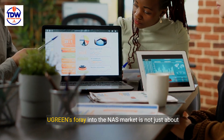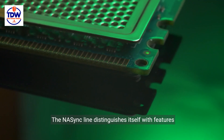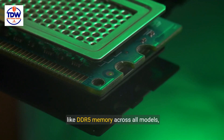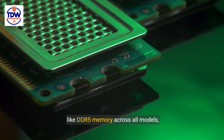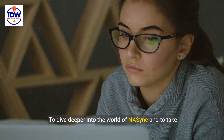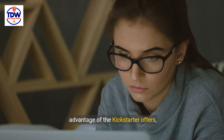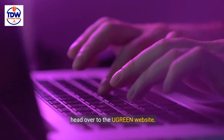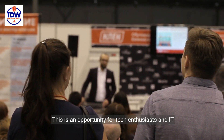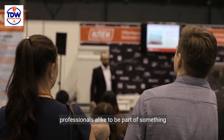Ugreen's foray into the NAS market is not just about storage. The NAS Sync line distinguishes itself with features like DDR5 memory across all models, challenging existing NAS solutions and setting a new benchmark for innovation. To dive deeper into the world of NAS Sync and to take advantage of the Kickstarter offers, head over to the Ugreen website. This is an opportunity for tech enthusiasts and IT professionals alike to be part of something groundbreaking.